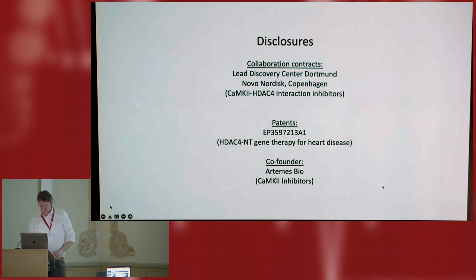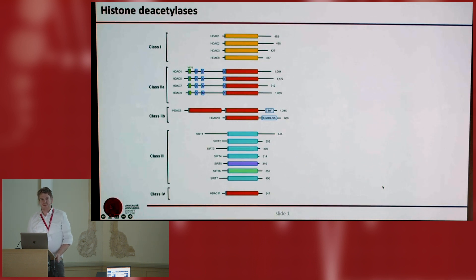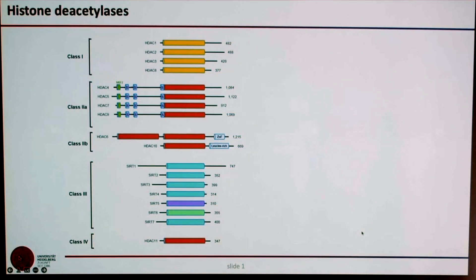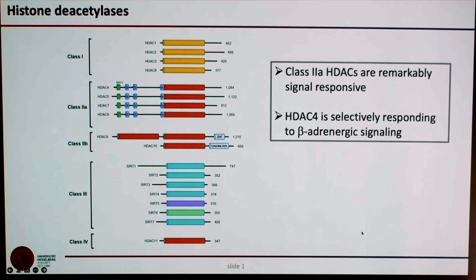These are my disclosures. Our lab is interested in histone deacetylases, HDACs. There are many HDACs: class 1, class 2A, class 2B — zinc-dependent enzymes — NAD-dependent enzymes, class 3, class 4. What we found, and Eric Olson found, and Tim McKinsey found, and many labs found, is that class 2A HDACs are highly signal-responsive. And that really attracted me very early on, so I focused on studying the signal responsiveness of these HDACs.